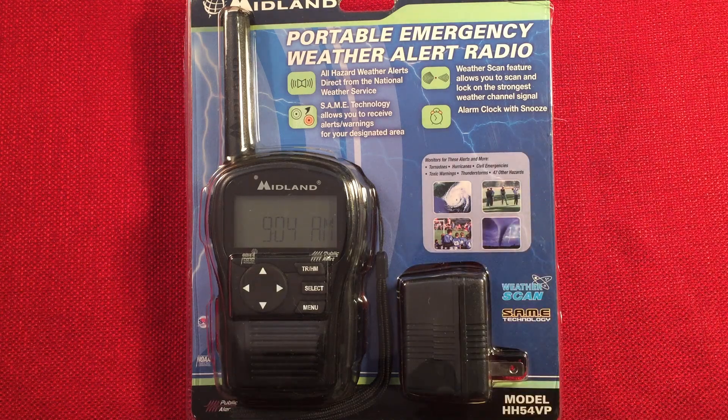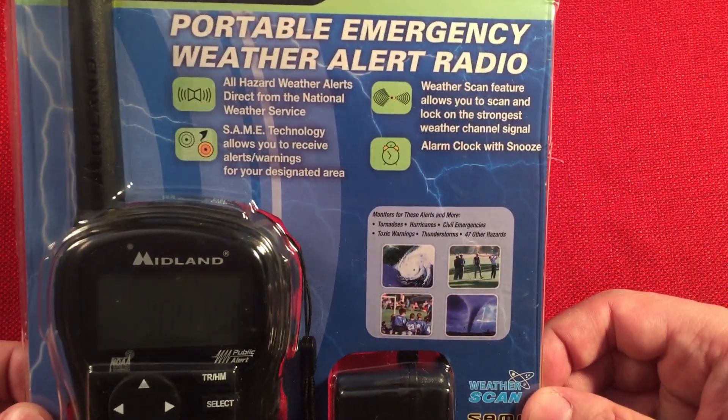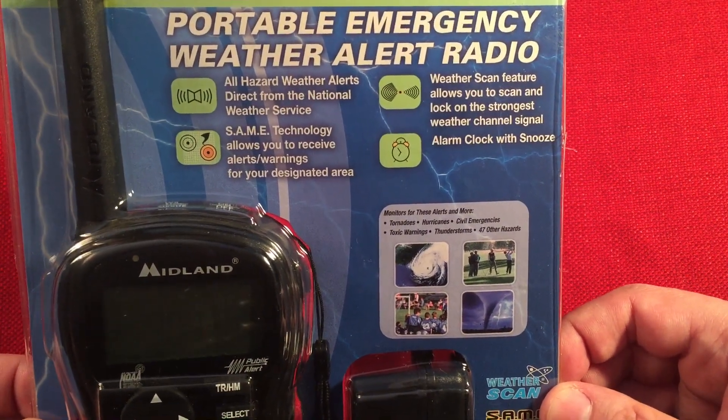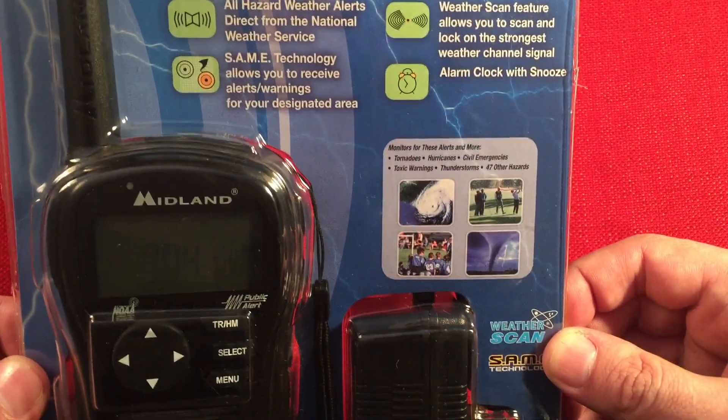In front of us, we have the Midland Model HH54VP. It's a portable emergency weather alert radio. Here it is, still blister packed. Got some bullet points on there: all hazard weather alerts, weather scan feature, SAME technology, alarm clock with snooze.